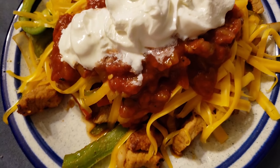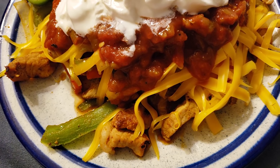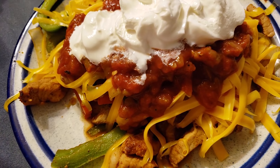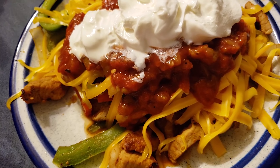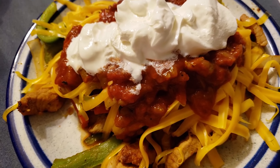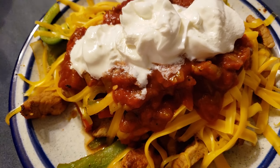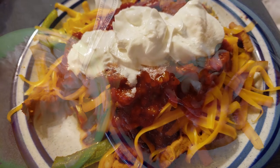It's Thursday night and I am having pork fajitas for dinner. I am having eight ounces of pork tenderloin with about a cup and a half of veggies — I didn't measure my veggies tonight — two ounces of cheddar cheese, 90 grams of salsa, and 60 grams of sour cream. And that is going to be my last meal of the day.